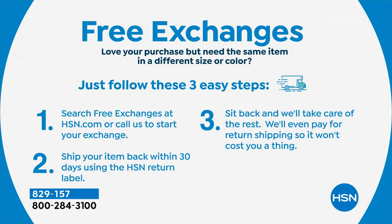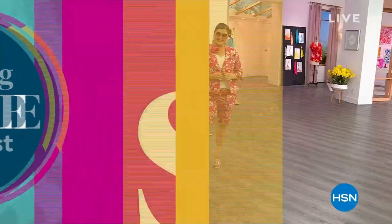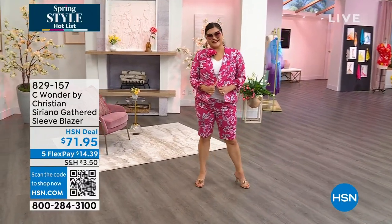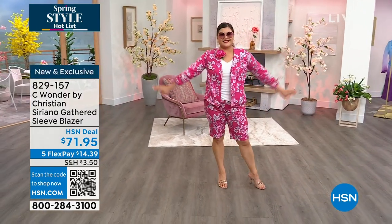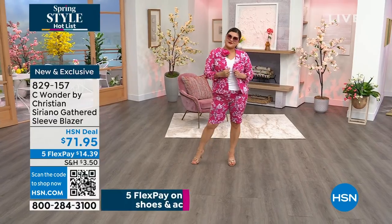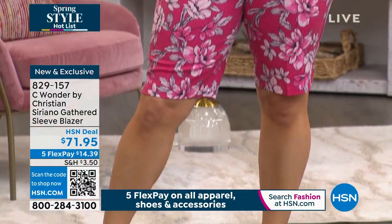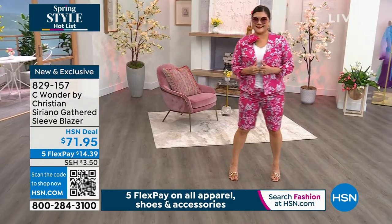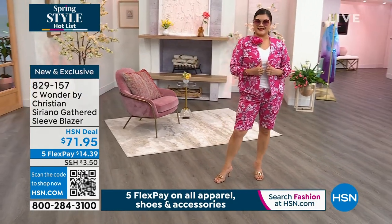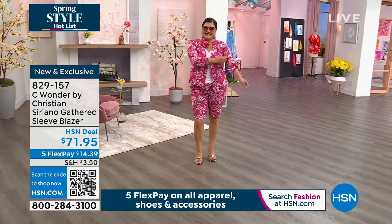We're going to get right to this beautiful blazer and Bermuda short. I tried this on the other day and I felt like a movie star in this outfit. I love this look so much. I'm really into monochromatic suits with a really cool bold print. I love this Bermuda short — I think it's having a moment. It's a really cool length and this jacket is really chic and you can wear it so many different ways. I love it as a suit but it also just looks great.